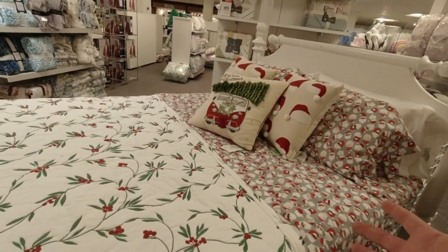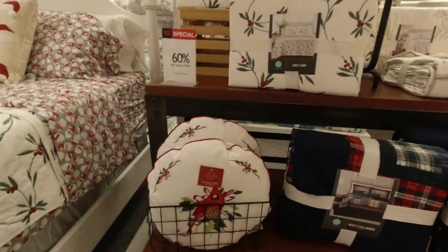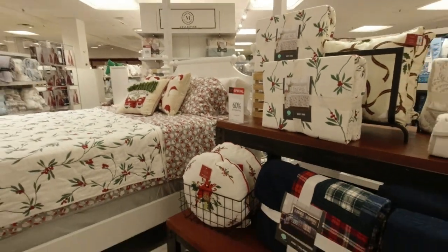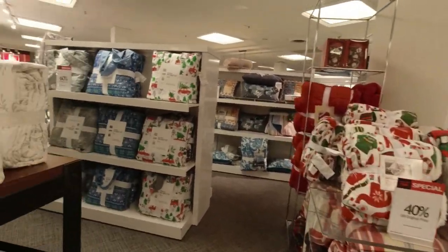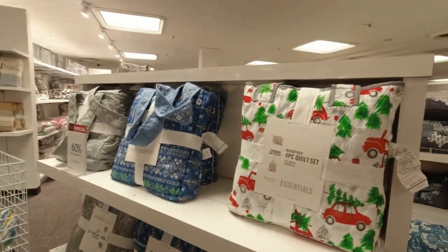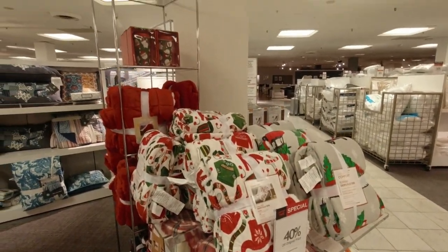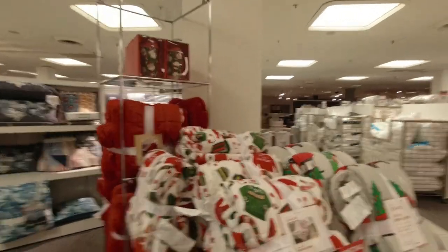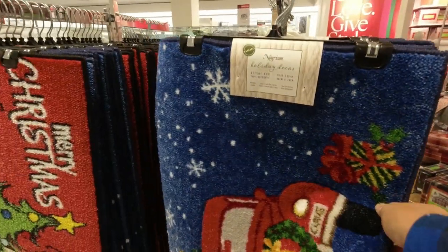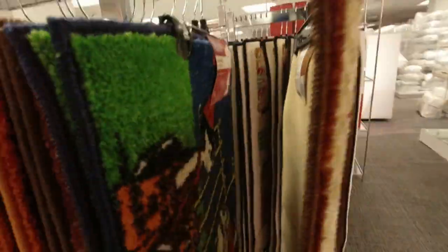You have a whole Christmas bed set here, and honestly this one looks really really nice — I would buy that. I'd assume it's supposed to be the partridge in the pear tree. You've got even more stuff over here — some comforters, little pillow throws, welcome mats, little rugs. I love these. They have all kinds of different ones here.